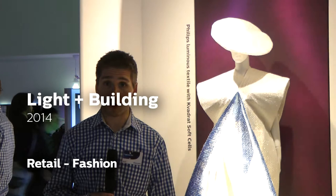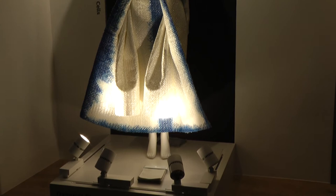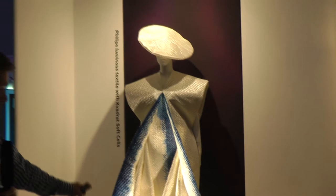Welcome to the fashion part of our Light and Building stand. Here on the left of me you see our comparison between Crisp White and our standard 930. Both LED modules are 3000 Kelvin and have a CRI above 90. But you clearly see a difference with Crisp White.